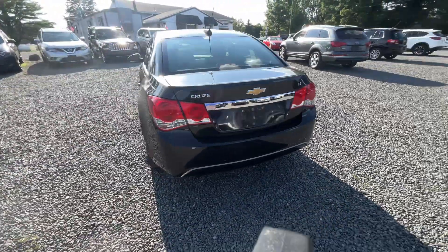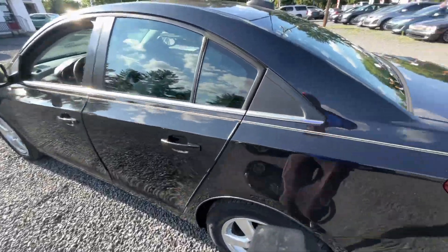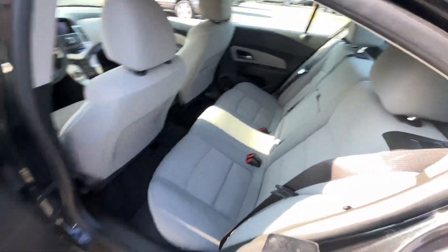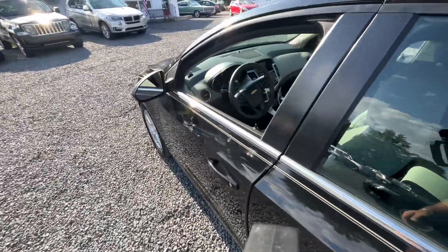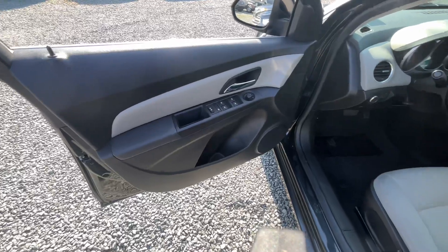Real cute little car. These make for great first cars — similar to what the Cavaliers were for many people my age that had them when they were in high school. This is actually a great high school car. Reliable, dependable.